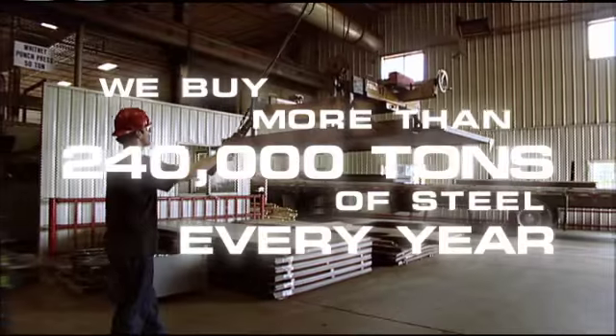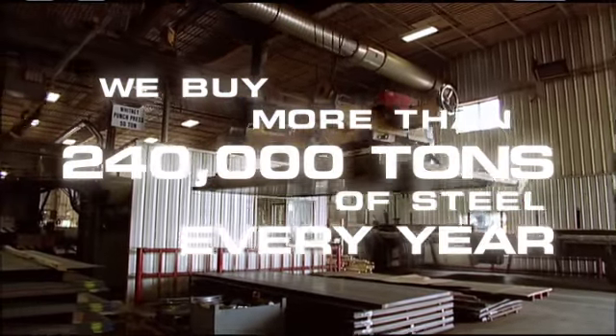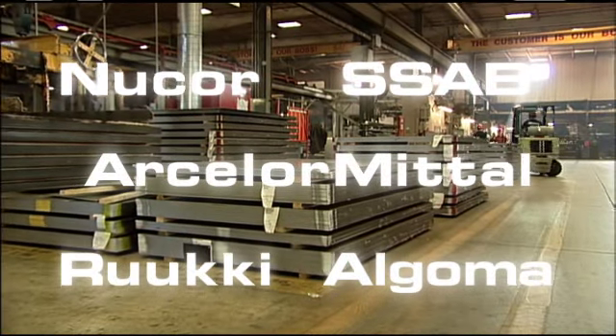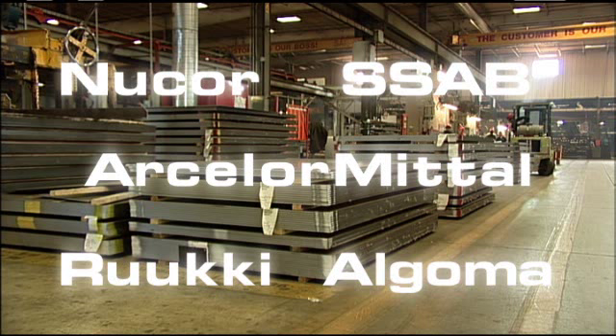Oshkosh buys over 240,000 tons of steel every year from international and domestic steel mills like Nucor, Algoma, SSAB, Ruuki, and ArcelorMittal. So to say we know a thing or two about steel would indeed be an understatement.